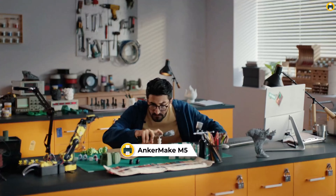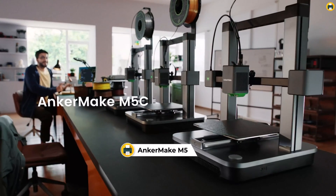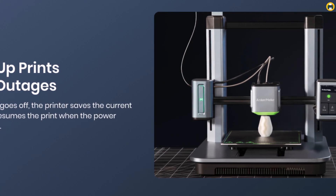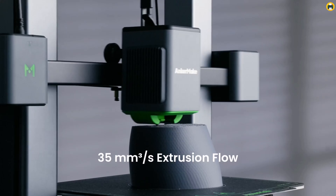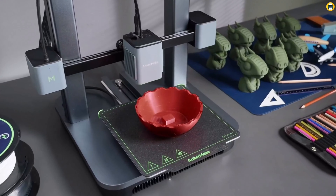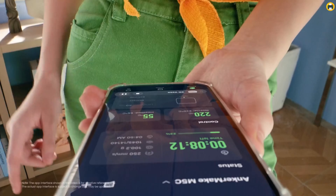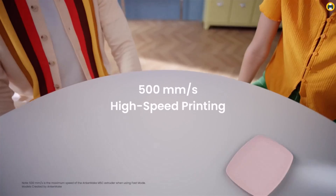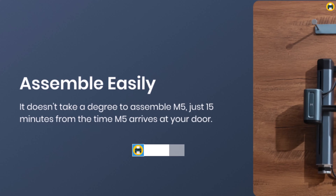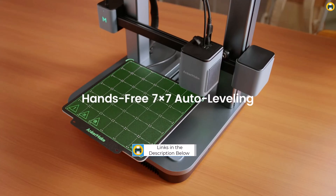Number 4: ANKORMAKE M5 3D Printer — A Speedster in the 2024 3D Printing Arena. The ANKORMAKE M5 3D printer is revolutionizing the 3D printing landscape in 2024, especially for those seeking a high-speed printer without compromising on quality. This printer stands out for beginners and seasoned users alike, thanks to its upgraded speed of 500 mm per second, setting a new standard in the industry. Its fast mode significantly reduces printing time, a huge benefit for those eager to see their creations come to life swiftly. Despite the increased speed, the printer maintains an impressive level of smooth detail in its prints.